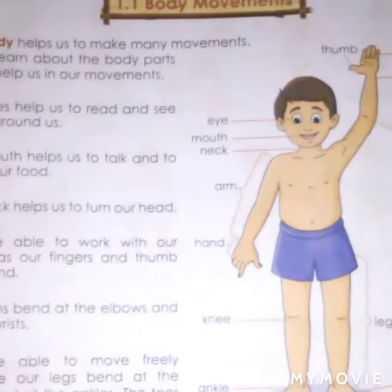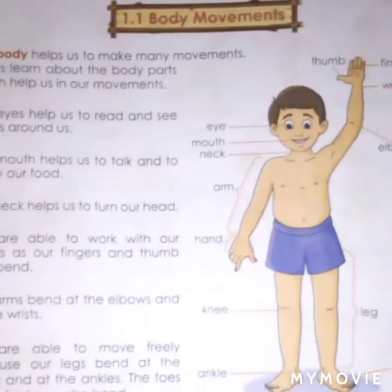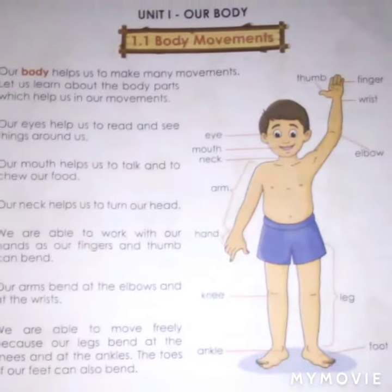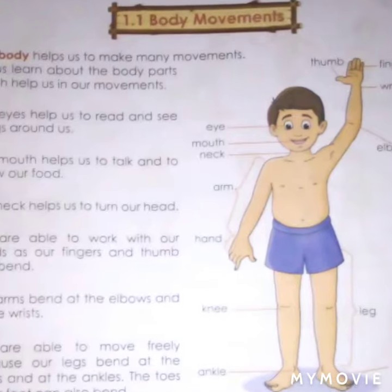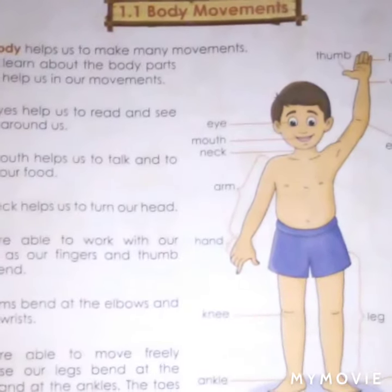Our eyes help us to read and see things around us. Our mouth helps us to talk and chew our food. Our neck helps us to turn our head.